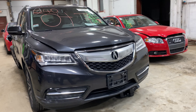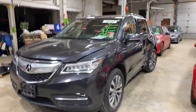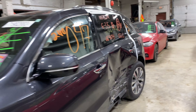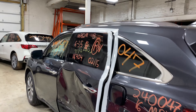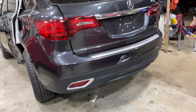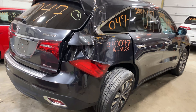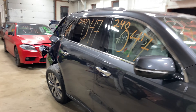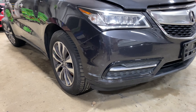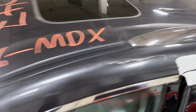Welcome to Tom's Foreign Auto Parts video inventory. Today, stock number 240047 — we have a 2016 Acura MDX with 116,000 miles on that six-cylinder 3.5-liter. This one came to us from a local auction from a recent collision.